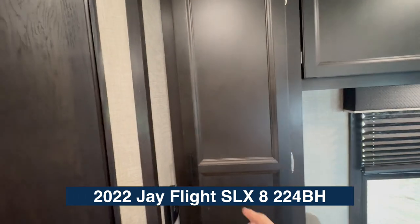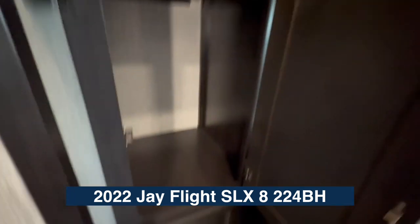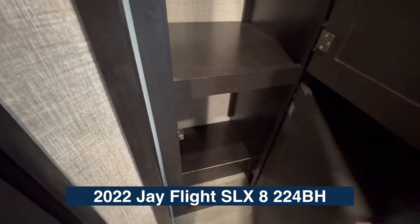In this one we've got a pantry, which is such a nice feature in this camper — shelf with plenty of room for cereal, whatever you might need, plus lower storage.